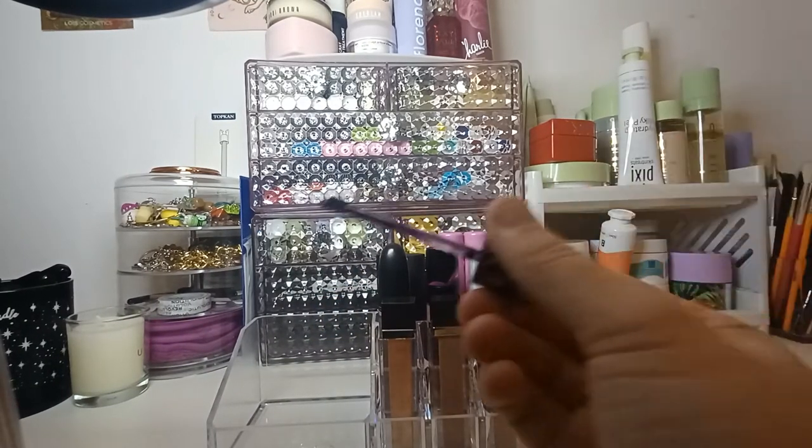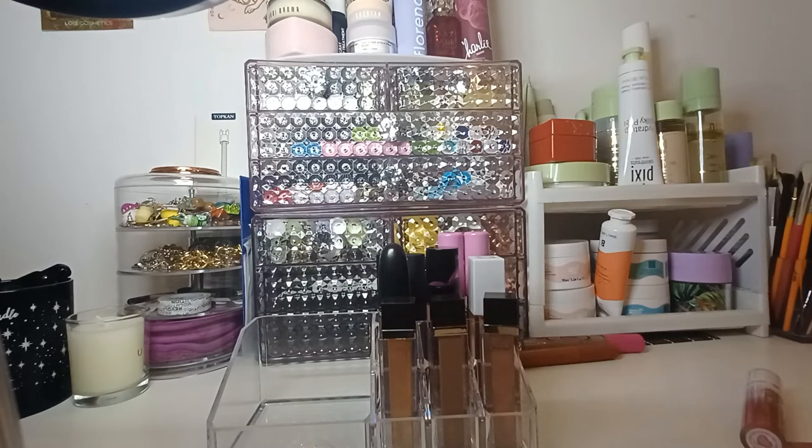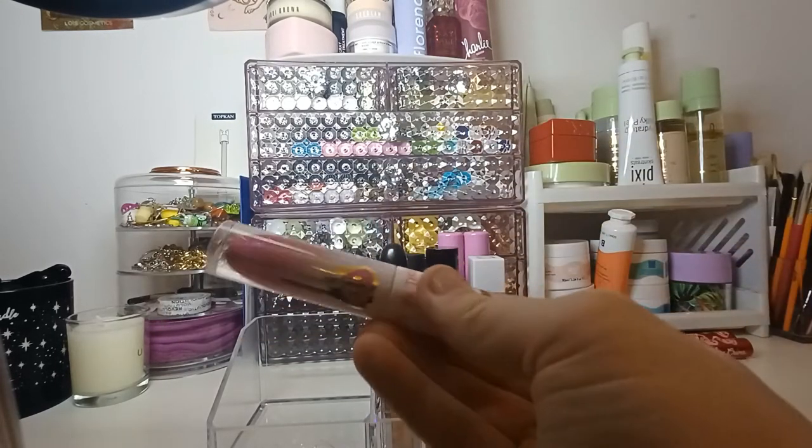So Goth Girl looks just like a purple. I've got another Sugarpill product here — this one is in the shade Swipe Left.